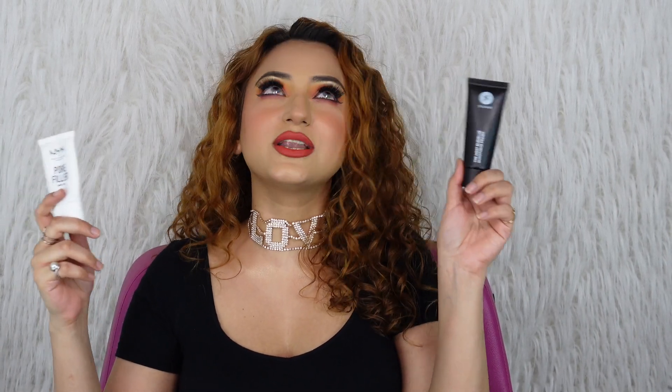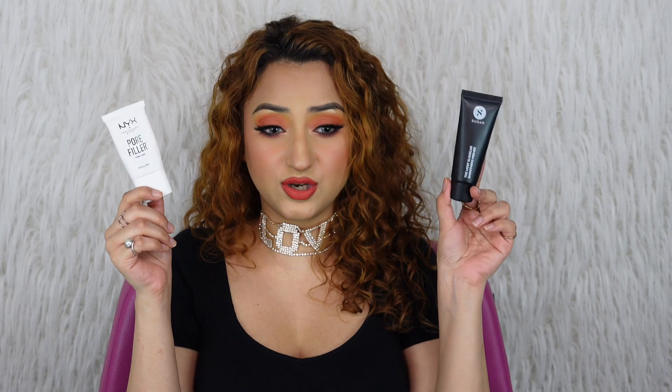One pore-filler primer I see myself continuously repurchasing — and I actually have a backup already — is the NYX Pore Filler. This one is almost empty because I love it so much. It's a very heavy duty pore-filling primer, just a little more pore-filling than the Sugar one. You probably won't notice a huge difference between the two, but if you have a slightly larger budget the pore-filling experience from NYX is unparalleled. This one is good for all skin types and is almost double the price of the Sugar one, so take your pick.